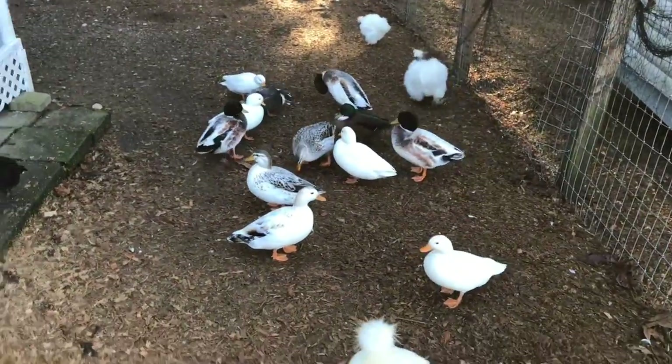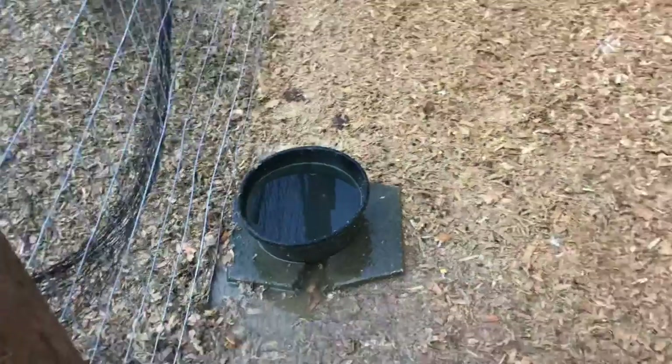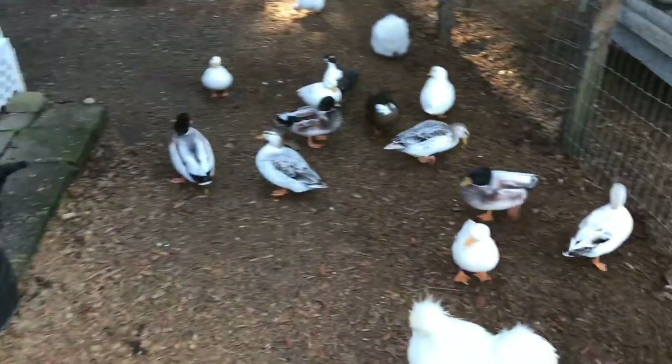Guys, they always get the water dirty. I just got through putting vitamin water in there. You know how ducks are — they stick their beaks in there.